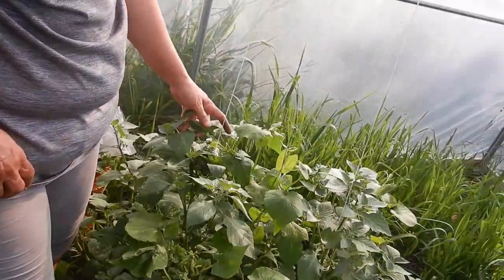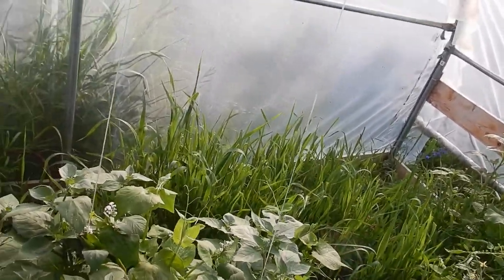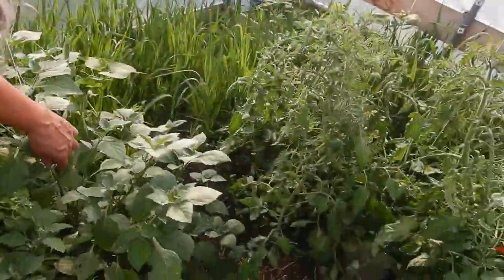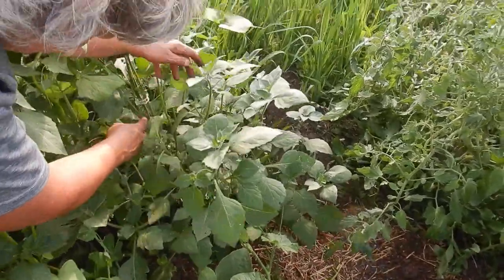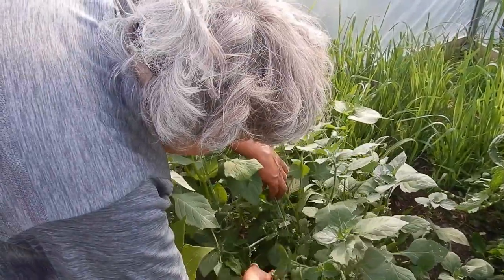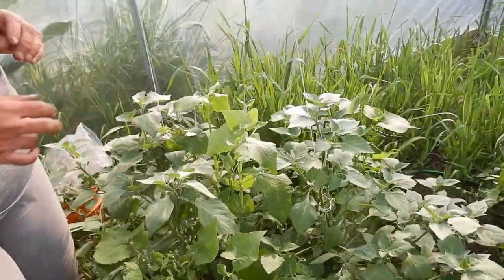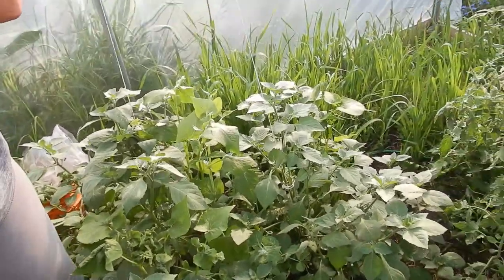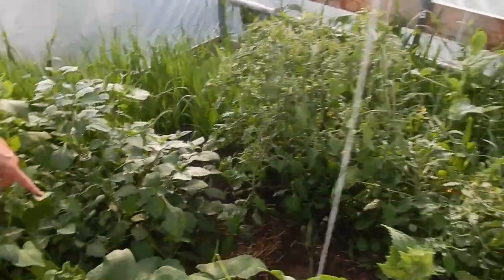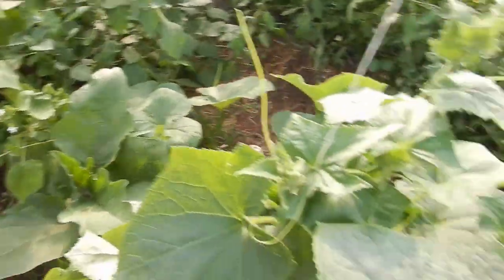Look at the blossoms on these — these are those wonder berries. And there are actually berries — I think there are little berries coming here. We'll have to see what they're like. I don't think you eat them green; I think we ought to wait until they turn purple. And then there's eggplants — a few of them are going. But there's some cucumbers as well.